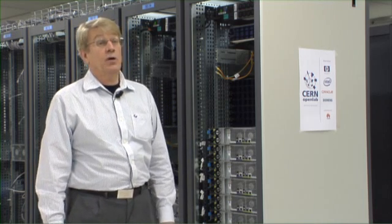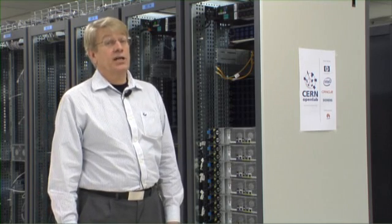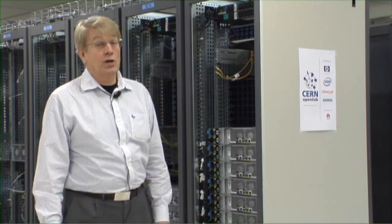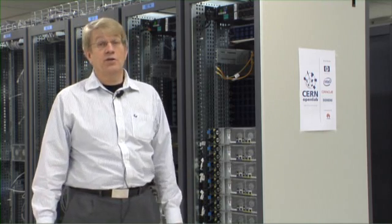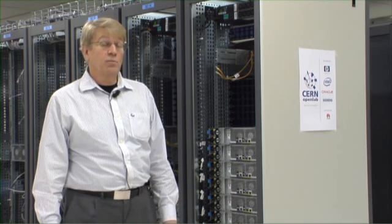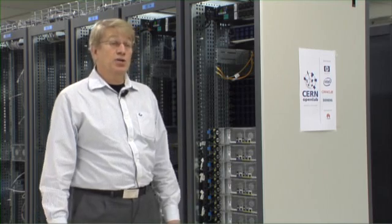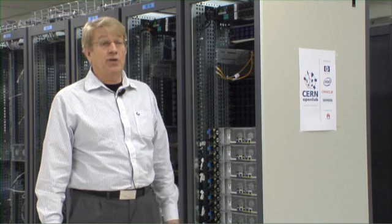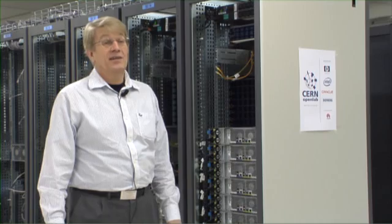Last but not least, we have the Platform Competence Center where we work with Intel. Platforms is a reference to server equipment, server platforms. Behind me you can see some of the servers being used for testing inside the Platform Competence Center. Recently, we were joined by a contributor, which is Huawei. Now they have actually filled up three of these racks with their equipment and we are actively testing their solutions together.